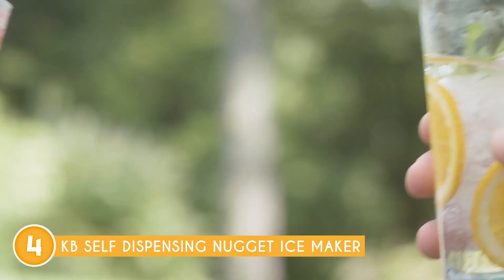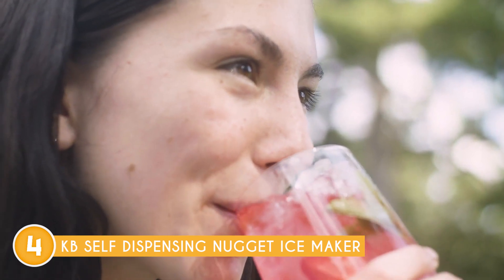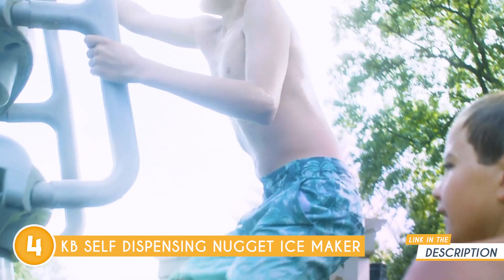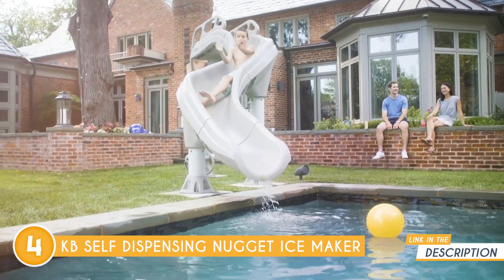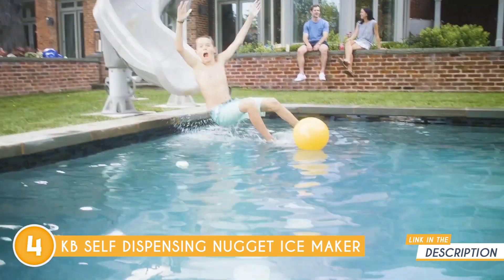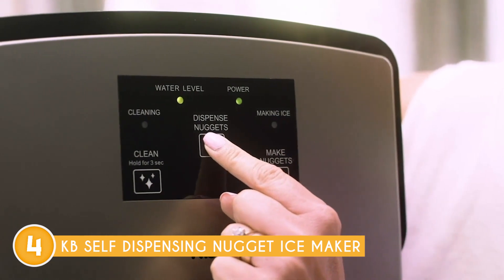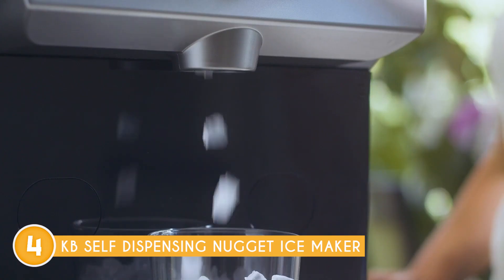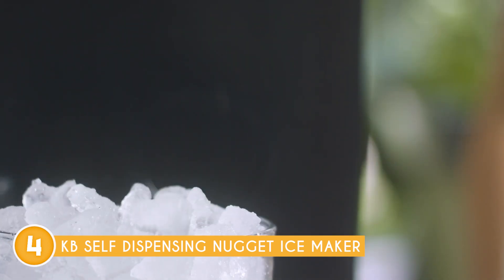The specific capacity may vary depending on the model, but many Kevi Ice Makers can hold approximately 26 to 30 pounds of ice. This makes them suitable for small to medium-sized gatherings or parties, ensuring you'll never run out of ice. Operating the ice maker is user-friendly and straightforward. It typically features a clear and intuitive control panel that allows you to adjust settings such as ice size or dispensing options with ease, ensuring a hassle-free ice-making experience tailored to your preferences.